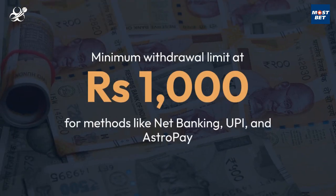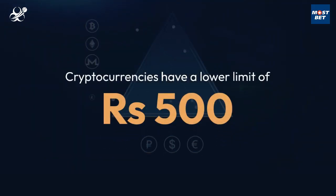MostBet sets its minimum withdrawal limit at Rs.1000 for methods like net banking, UPI, and AstroPay, while cryptocurrencies have a lower limit of Rs.500. If your winnings fall below this threshold, you won't be able to withdraw them.